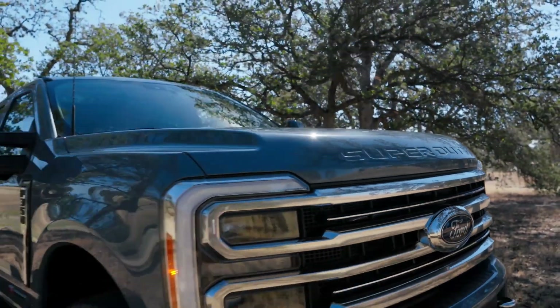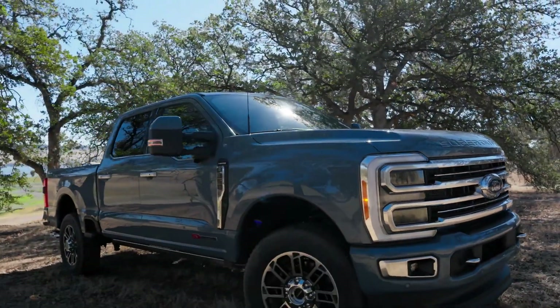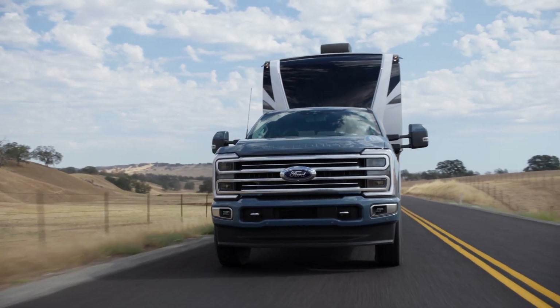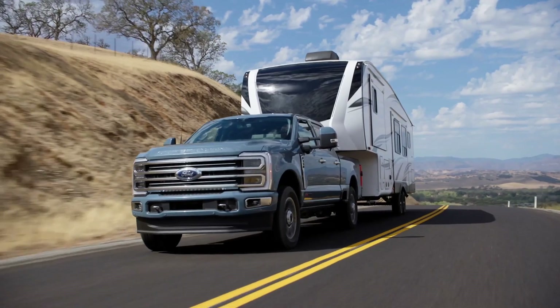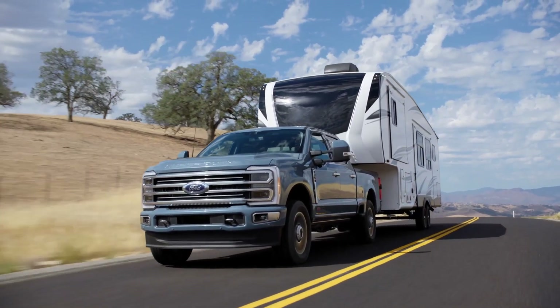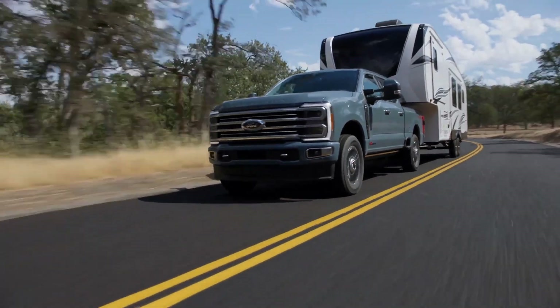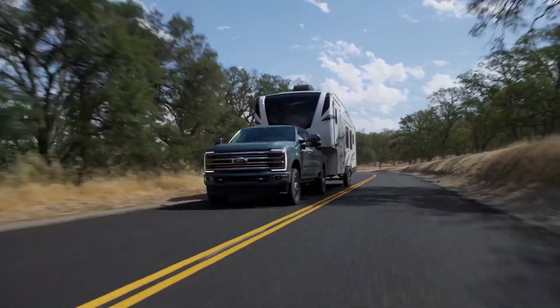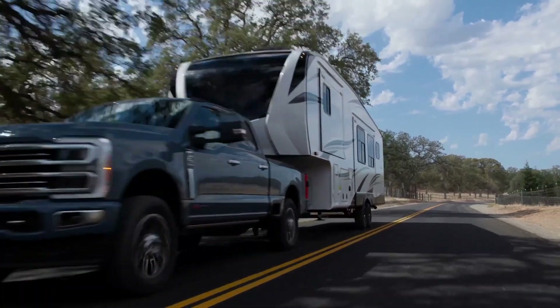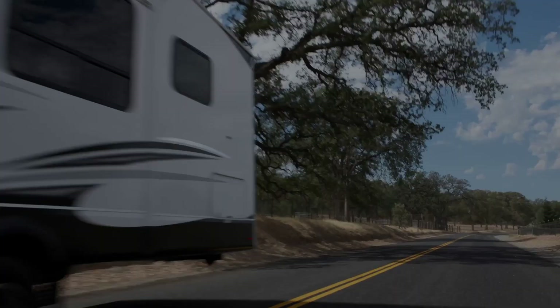I recently did a video about my favorite things about the new Super Duty, and one of the things was the new powertrains. They have a new 6.8 liter base gas V8 engine and there's now a high output version of the 6.7 turbo diesel. One of my big questions was what are the power numbers going to look like with these engines? Well, we have our answers — Ford has released that information and here it is.